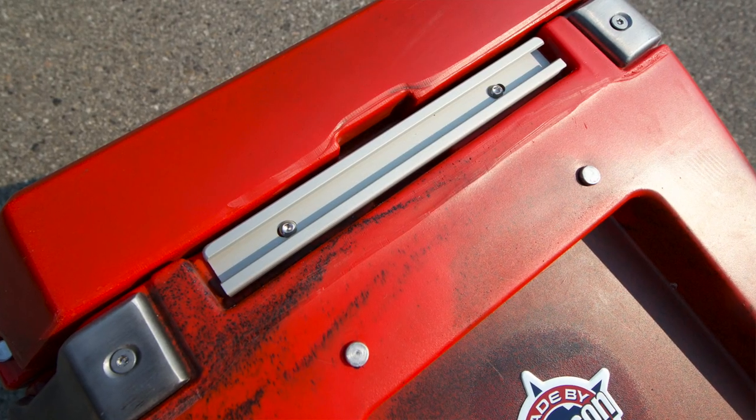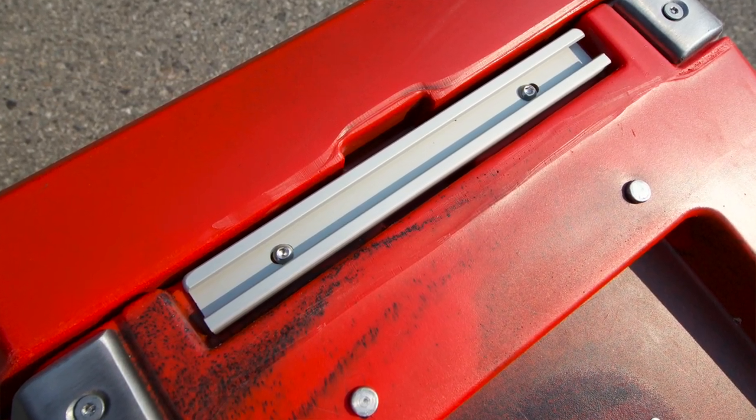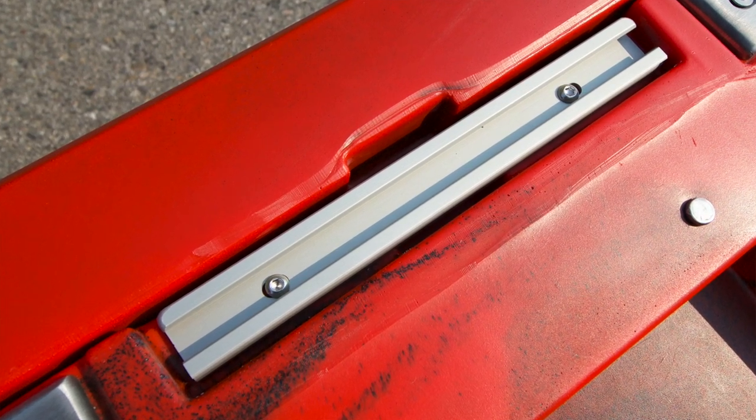Yaktak tracks are built into one side, so you can attach a variety of RAM accessories like rod, cup, or paddle holders to make it very versatile while strapped onto your kayak or your quad.